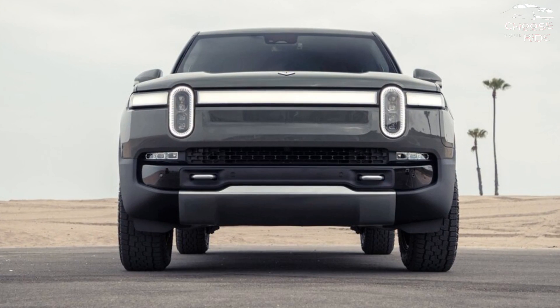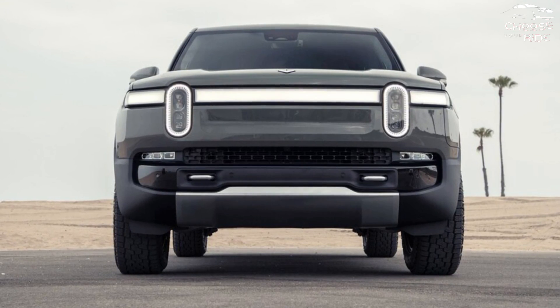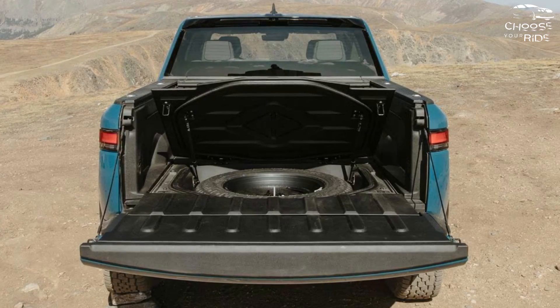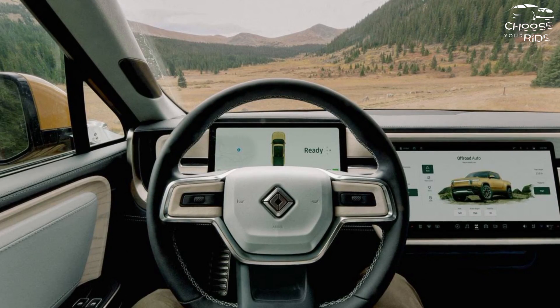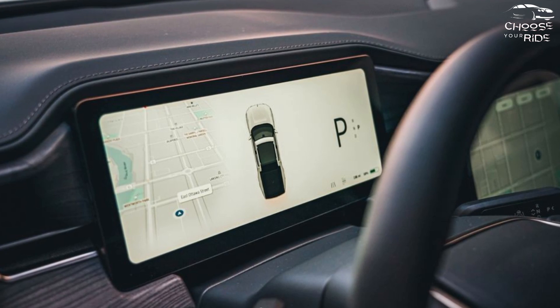Switching from the max to the performance max battery costs 50 miles of range but unlocks an amazing 700 horsepower and 700 pound-feet of torque. The most powerful model, the quad motor, has an EPA range of 314 miles but is only offered with the large, mid-range battery. Personally, we'd stick with the max battery that offers the best range with reasonable performance.